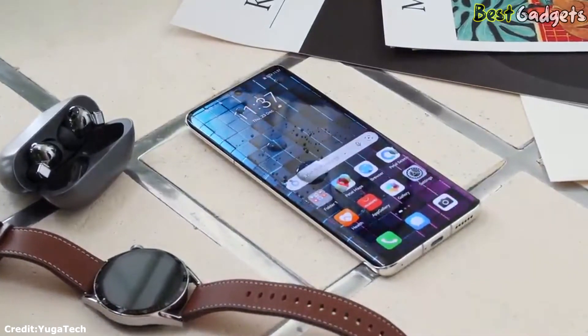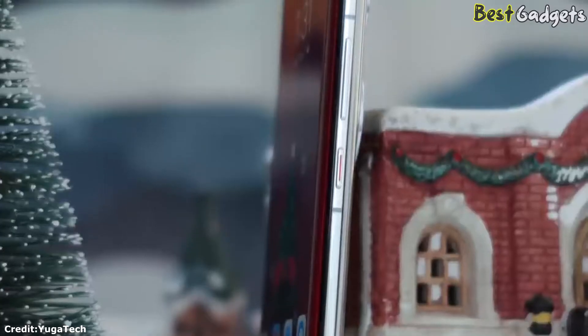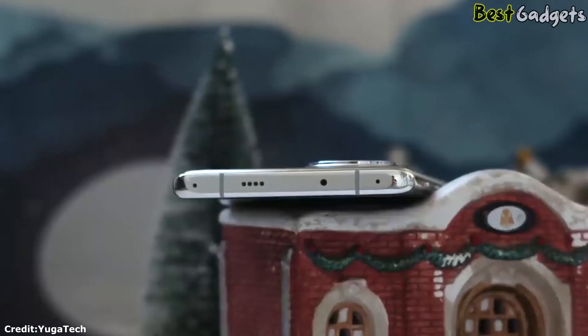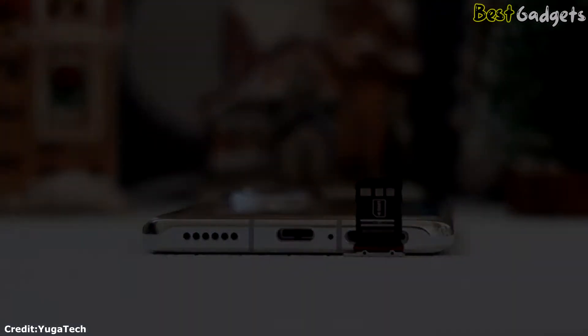It is powered by a 4,360 mAh battery that supports up to 66W wired and up to 50W wireless charging with Huawei's proprietary chargers. It also features proper stereo speakers, a bunch of mics around its body, an IR blaster, and a multi-spectral sensor for more accurate colors in photos.